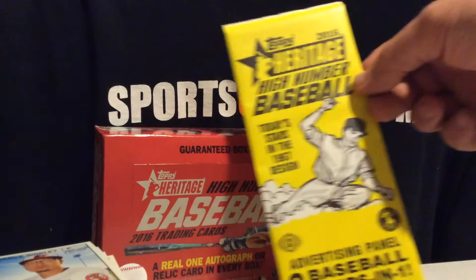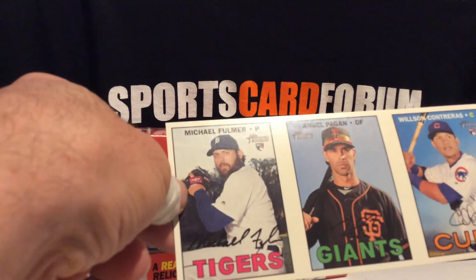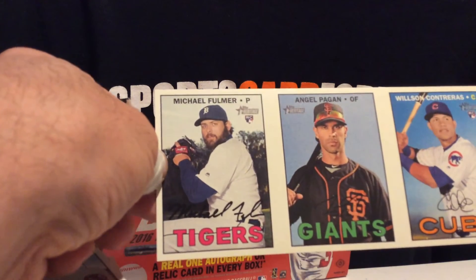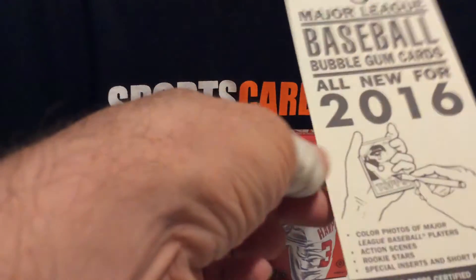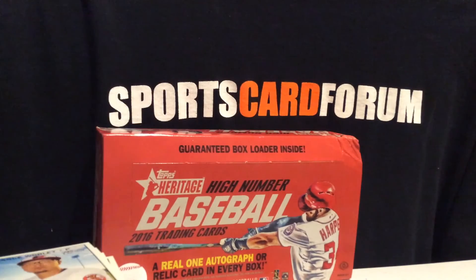And then we have the head number baseball. I'm not sure if anything special can come out of these. Michael Fulmer, Pagan and Wilf and Contreras for the Cubs. No numbering or dates or stats on the back. That's it for 2016 Topps Heritage High Number. Thanks to Topps for sending that. I'm going to get ready to open up the minor league, which I think is pretty much a one-hit relic or auto. Thanks for watching and check out Sports Card Forum for anything related to sports cards.